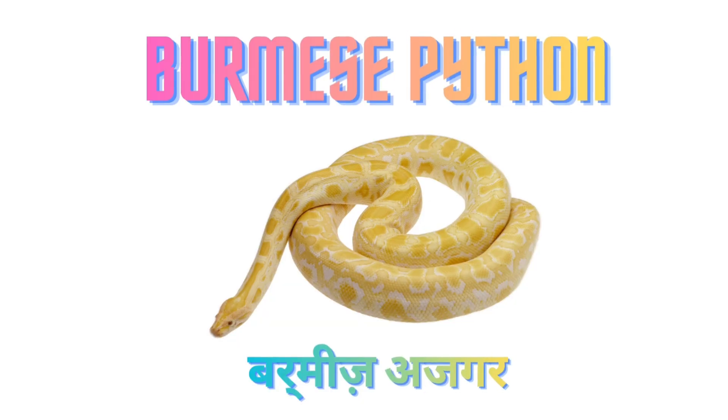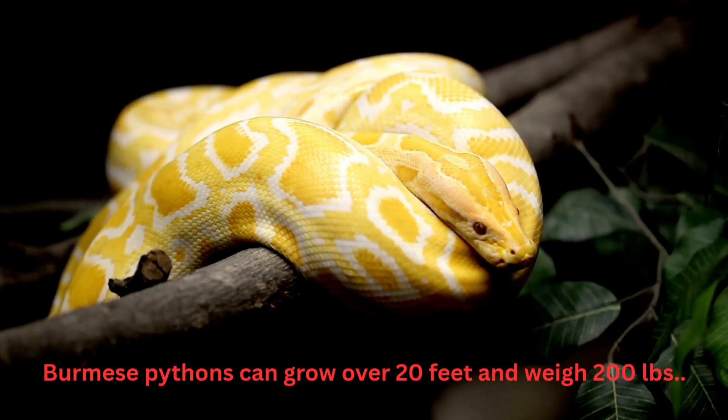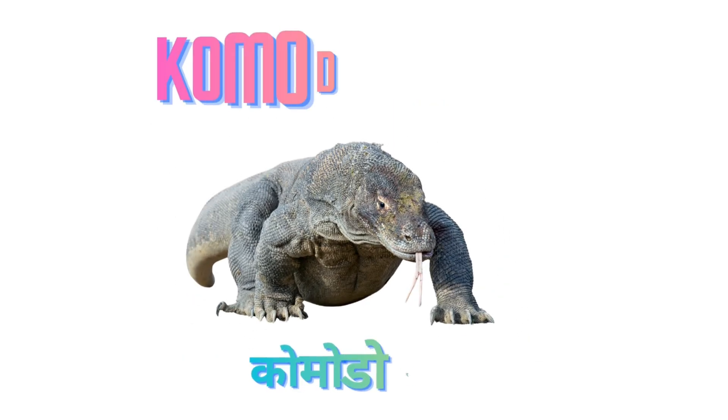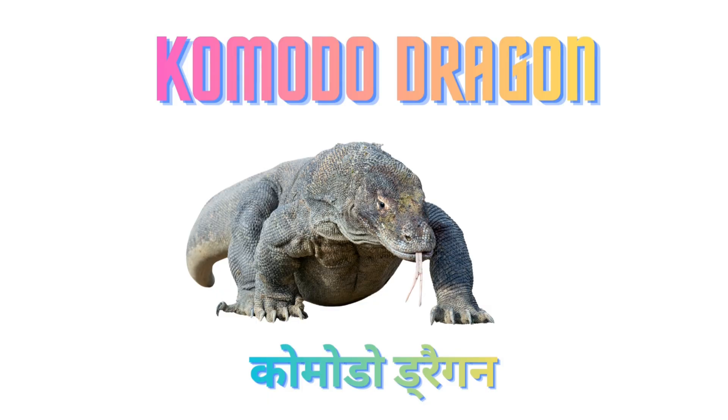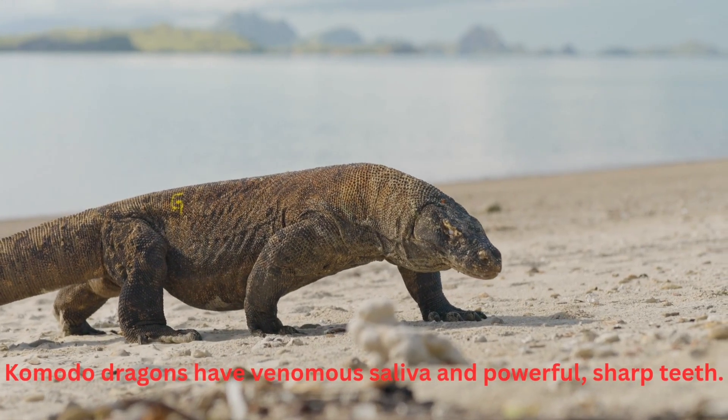Burmese Python. Burmese Pythons can grow over 20 feet and weigh 200 lbs. Komodo Dragon. Komodo Dragons have venomous saliva and powerful sharp teeth.